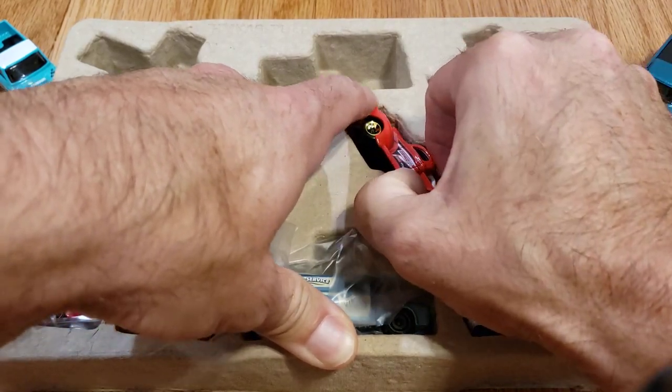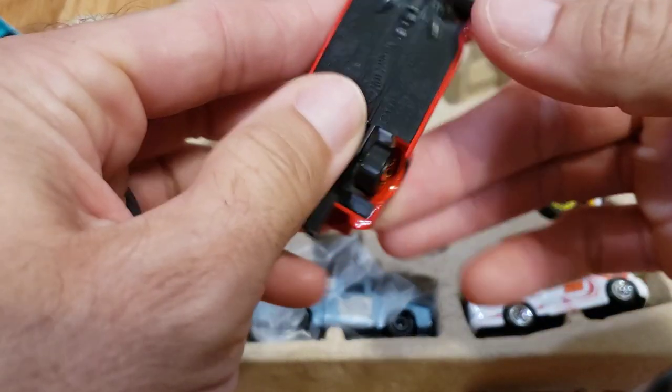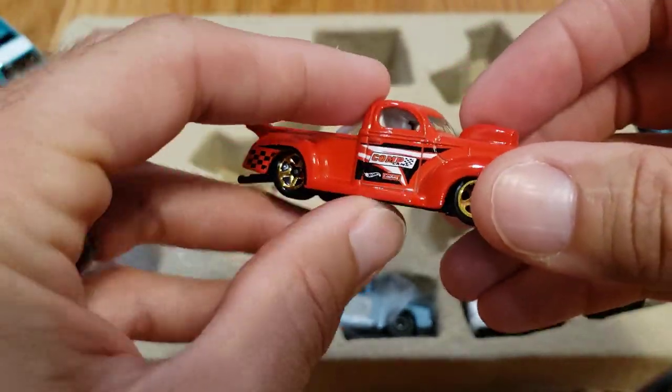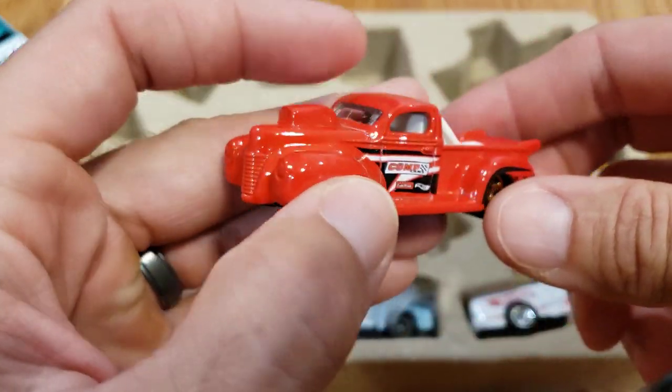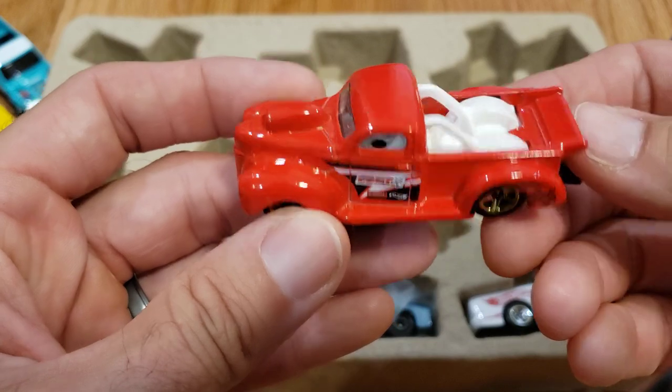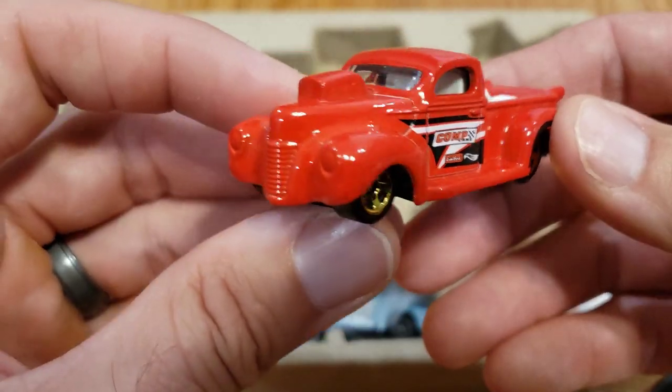I believe this one is not a multi-pack exclusive — this is the '40 Ford Pickup. I think we had two colorations of this, and I'm wanting to think this one was actually from last year. As far as I know, this one is not a multi-pack exclusive, but still a really cool truck.